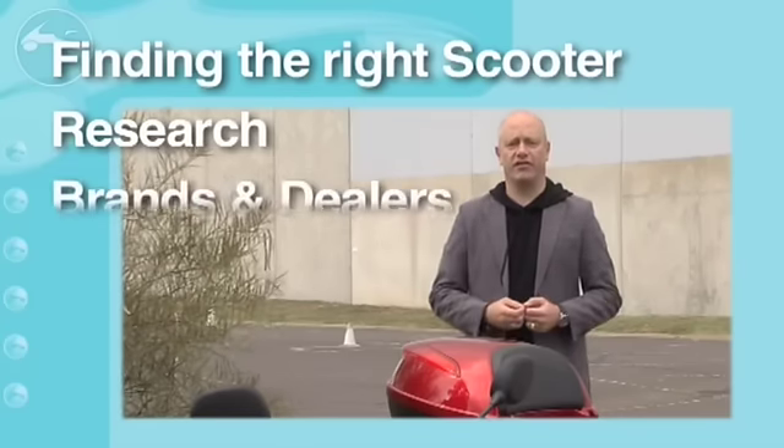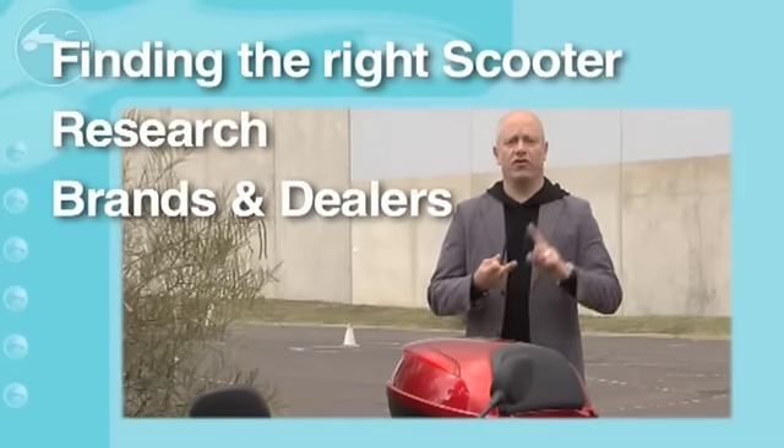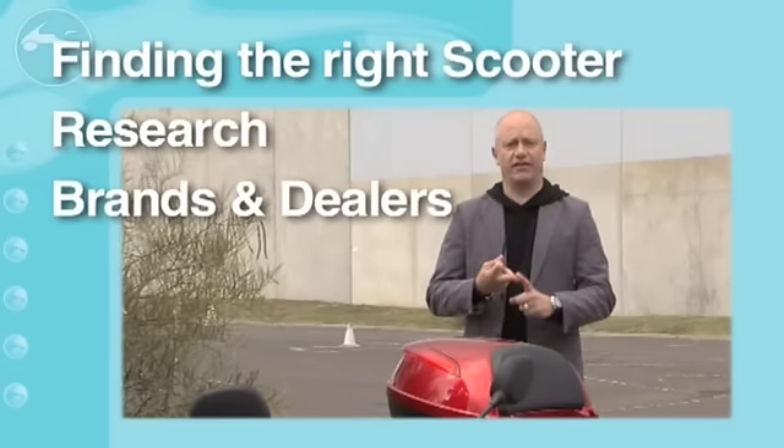After that, it's time to go to the dealer. Look at different brands, look at different dealerships, look at different websites from those brands and those dealerships.